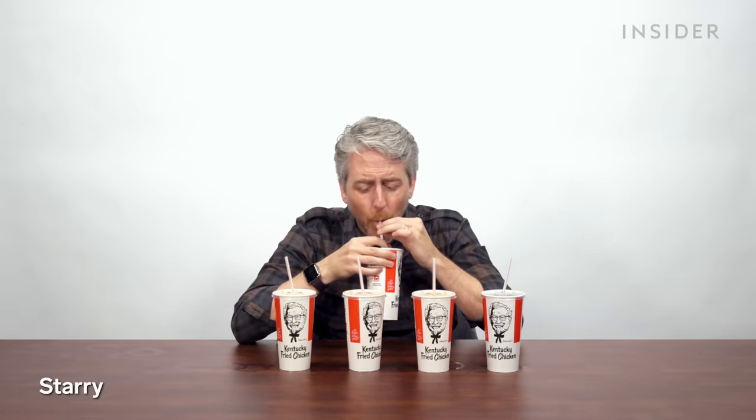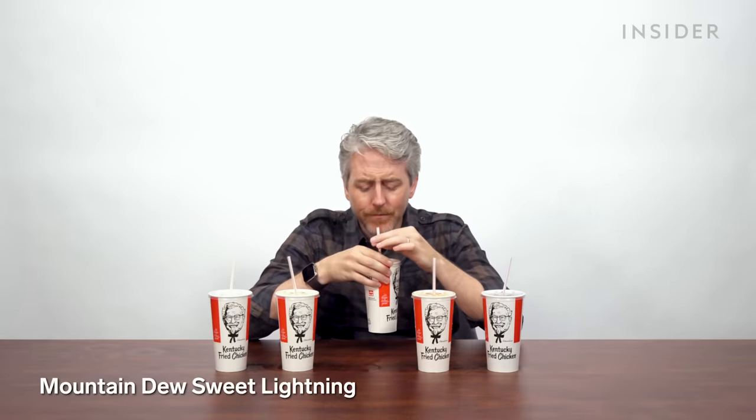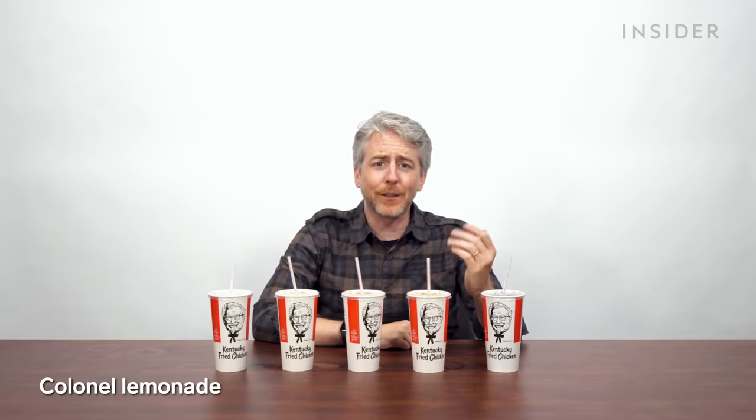Drinks — we've got a bunch of them here in the US. Something new to America: a lemon lime beverage called Starry. Sierra Mist is out, Starry's in. It tastes almost exactly like 7-Up. You can also get Mountain Dew. A personal favorite: Mountain Dew Sweet Lightning — it's like peach Mountain Dew, I think you only get it at KFC. This is supposed to be a lemonade, but it's more Sweet Lightning — not complaining. You can also get the Colonel's Lemonade, and last but not least, sweet tea. A sweet tea at KFC is good.